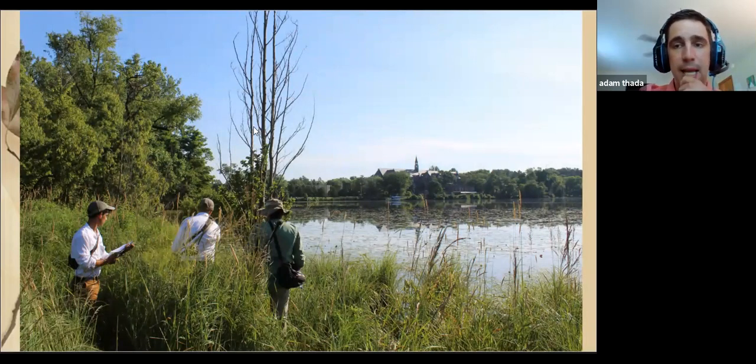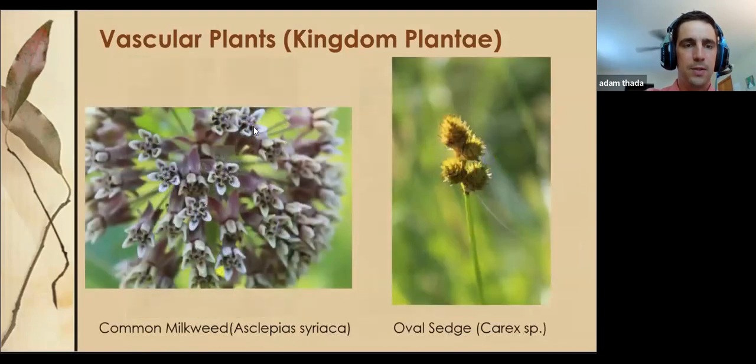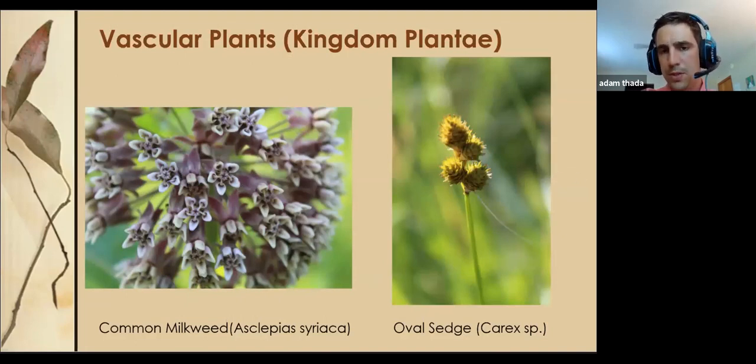They were picking up all kinds of things I would have just definitely overlooked. Some may be familiar to anyone who's walked through the woods in shorts — stinging nettle. You may have seen common spiderwort blooming in roadsides. We have common milkweed, and one of the oval sedges. Sedges are grass-like plants typically found in wetlands, of which we have a phenomenal amount of species.